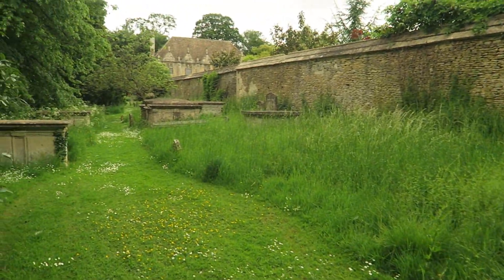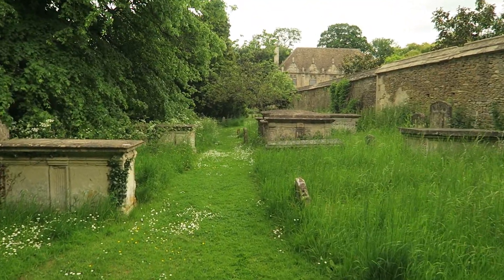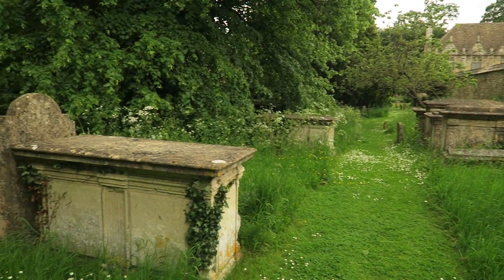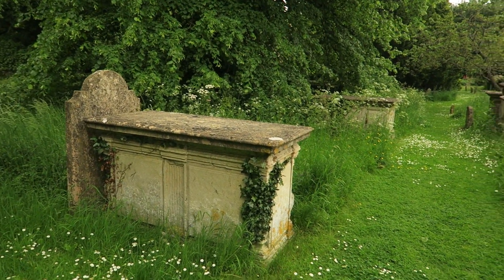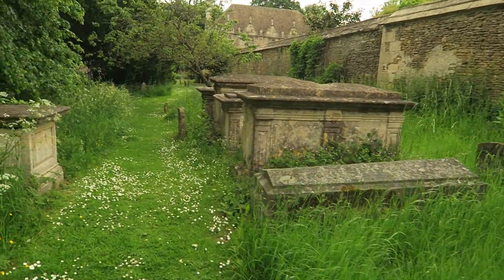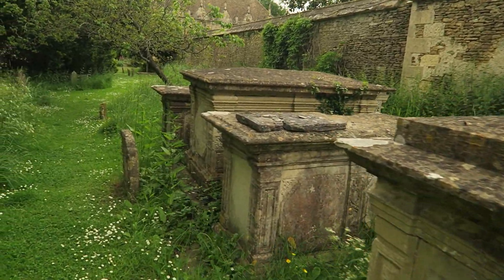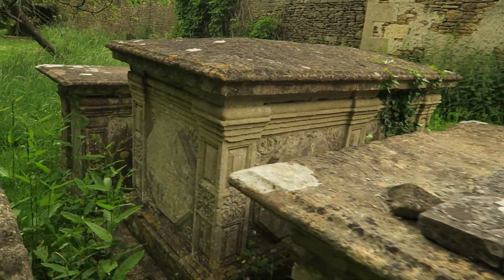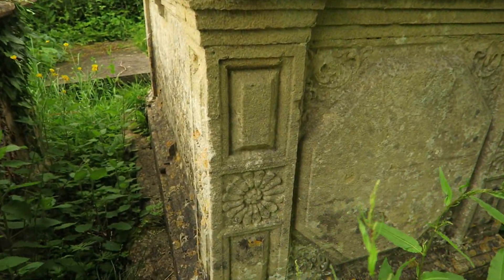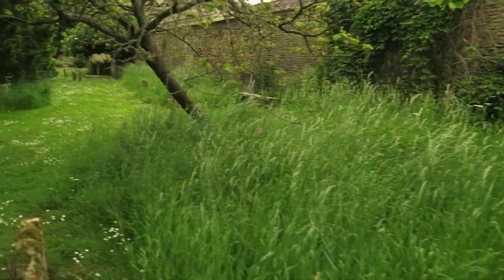It is strange just how much of a fascination graveyards hold for us. It's got to be something to do with the history that's here — who were all these people? What did they do? What were their lives like? It's fascinating. Not to mention all the decay of stone, carved stone.